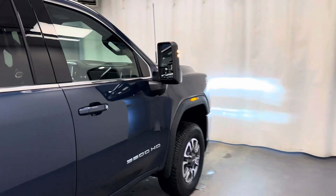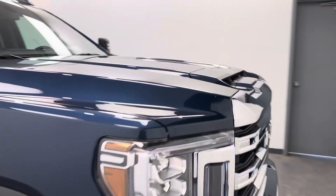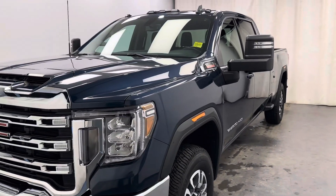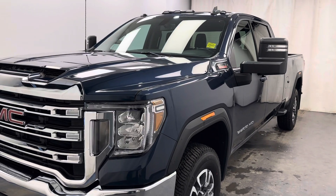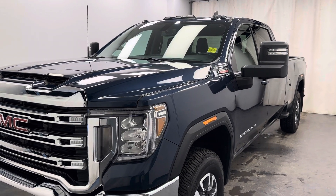This vehicle has the 6.6-liter Duramax diesel engine. Once again, stock number 234978, 2022 GMC Sierra 3500, SLE crew cab in blue.